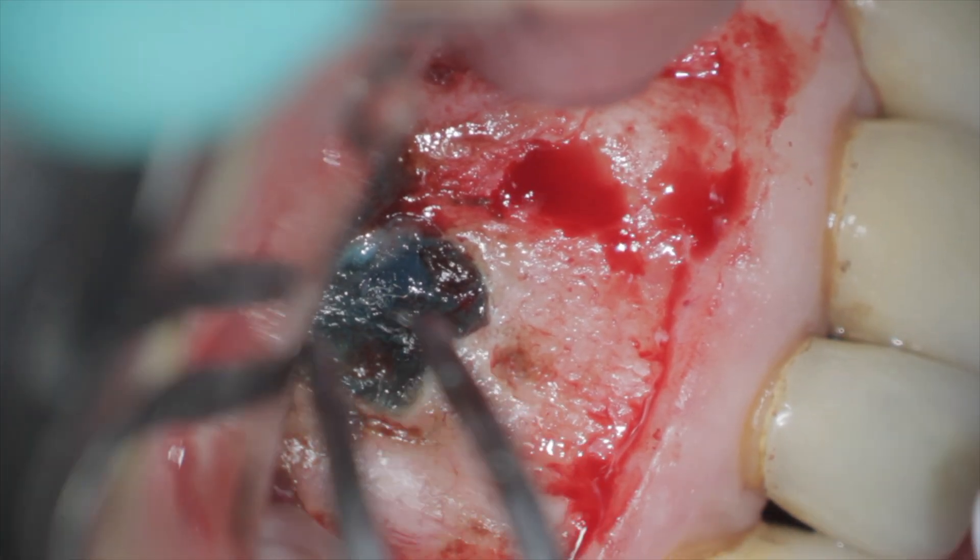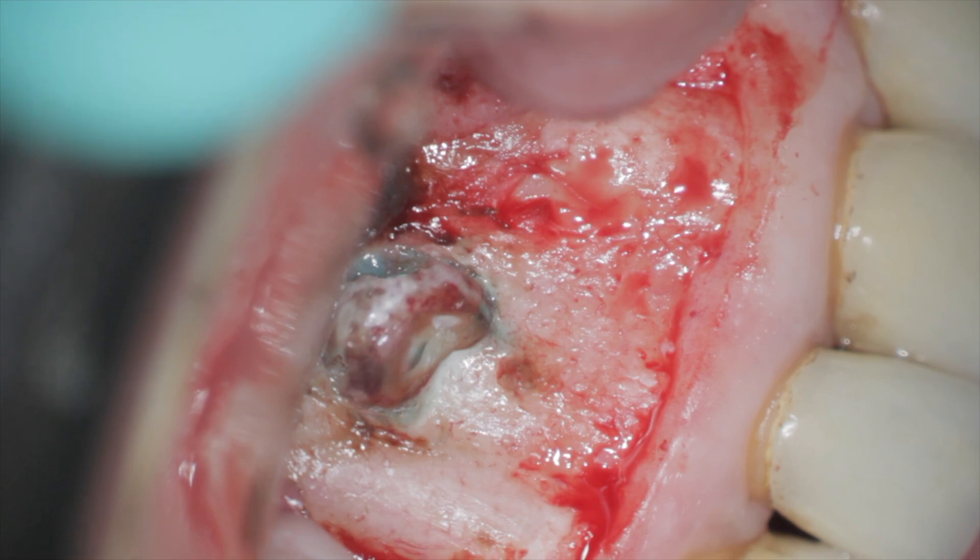If I do need additional hemostasis, I may use epi pellets that contain epinephrine or racemic epinephrine in a pellet and apply some pressure — that's pretty much it. Occasionally if somebody's bleeding too much I may use a little aluminum chloride, but I make sure to remove all of it as much as possible afterwards.